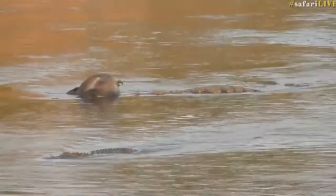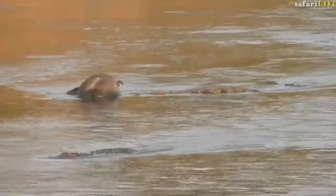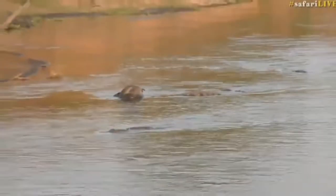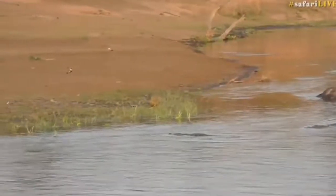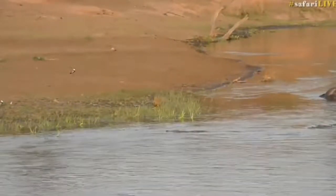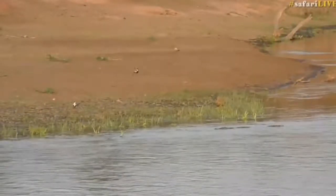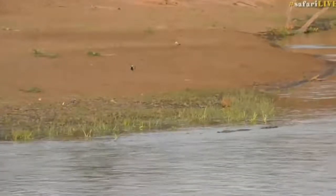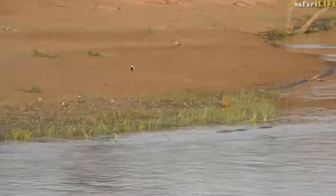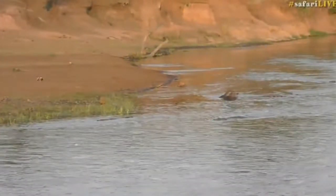Hazel, you wanted to know if it's true that the Egyptian plover — which I'm sure is more the case than the blacksmith plover, which I mistakenly identified it as — picks the teeth of the crocodile clean. Yes, I've seen pictures of it. I have not seen it with my own eyes, but I will probably be able to show you at some point these birds picking bits and pieces of flesh from off the crocodile's teeth.